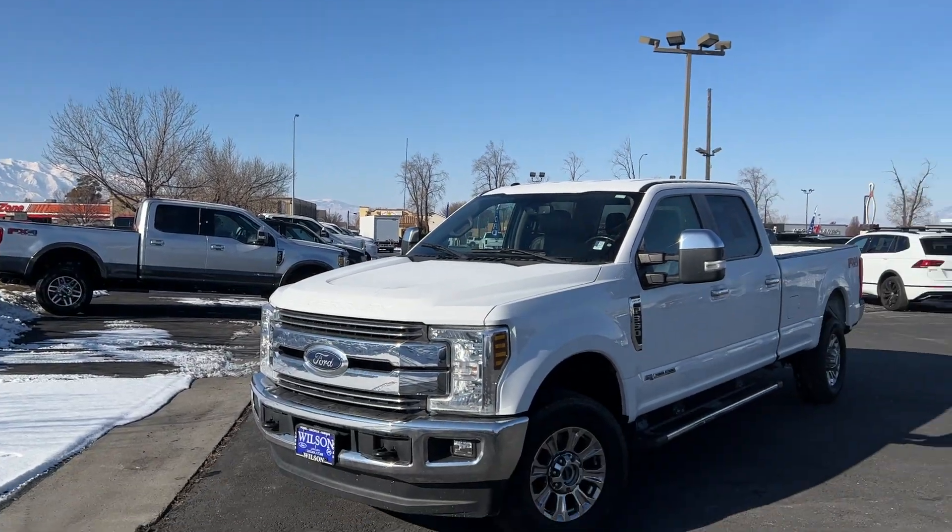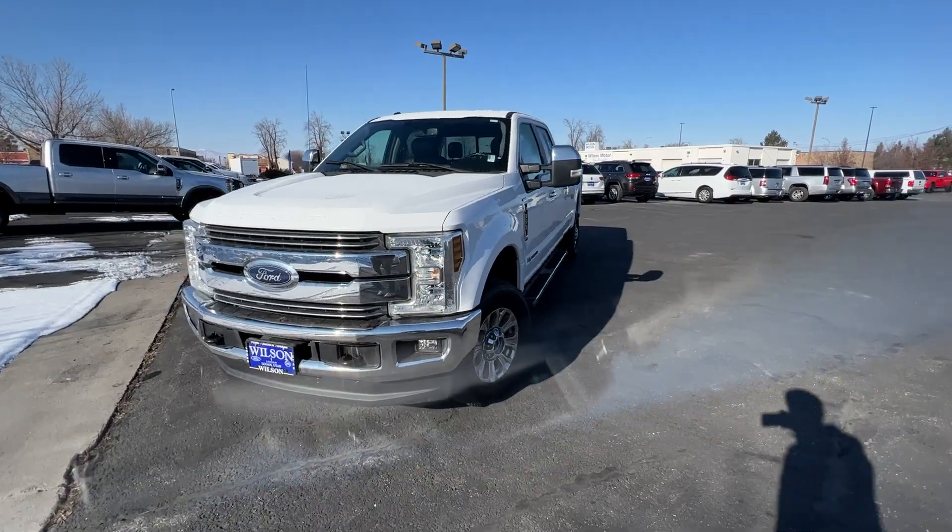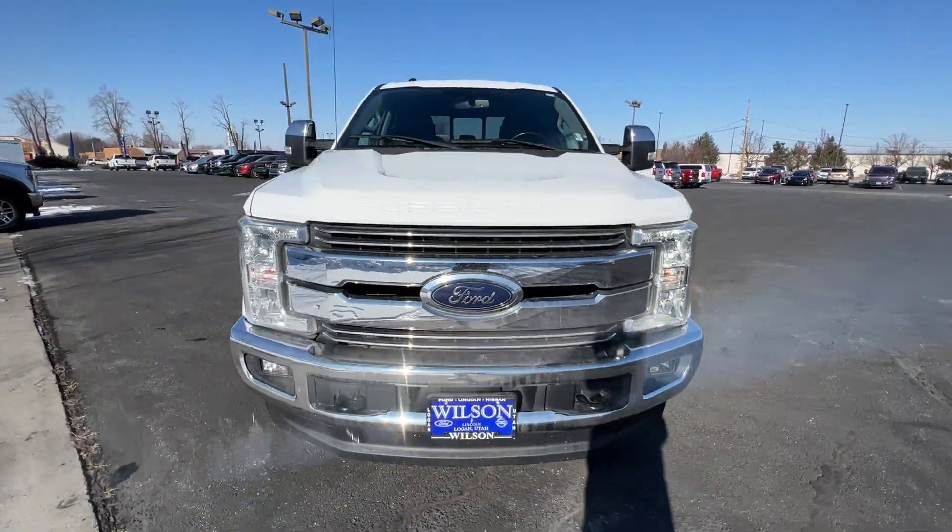John, how's it going? Connor Holt with Wilson Motor here. Just wanted to show you another rundown of the truck that you drove last week — beautiful F-350 you drove.